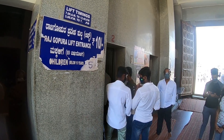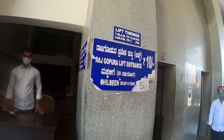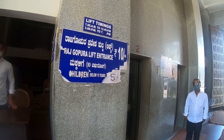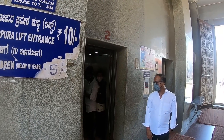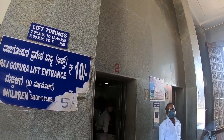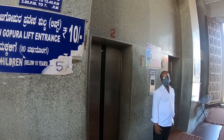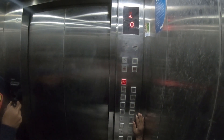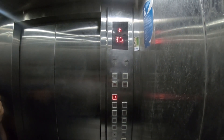If you want to go up the tower, you can take the lift. It is about 10 rupees each. There is lift 1 and lift 2. We are going to the 18th floor. The view from the 18th floor is going to be very beautiful.